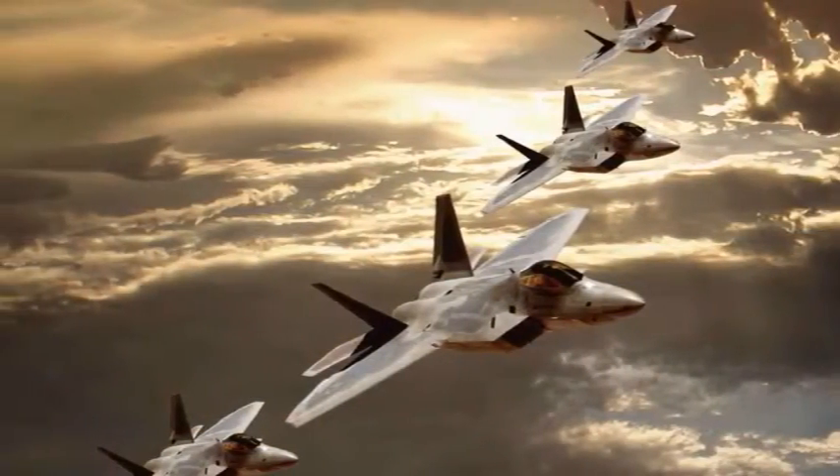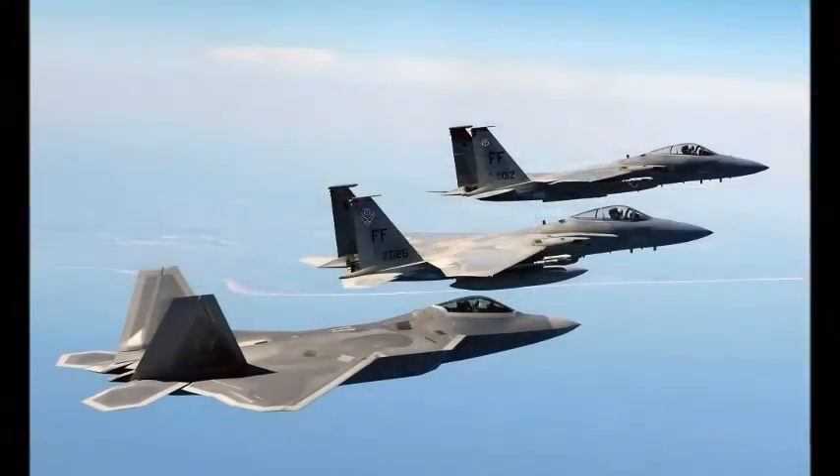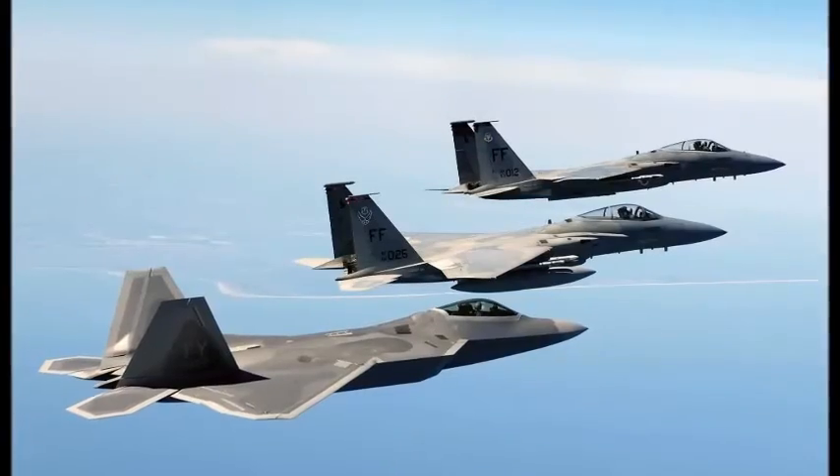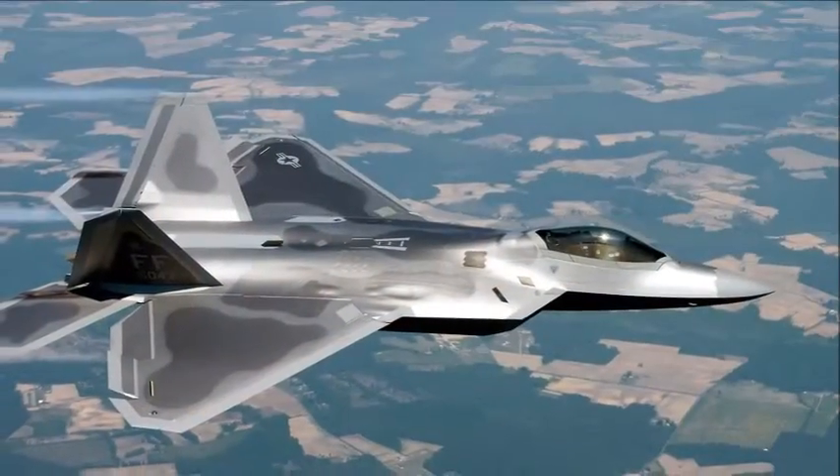Lockheed Martin Aeronautics is the prime contractor and is responsible for the majority of the airframe, weapon systems, and final assembly of the F-22. Program partner Boeing Defense, Space and Security provides the wings, aft fuselage, avionics integration, and training systems.